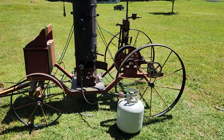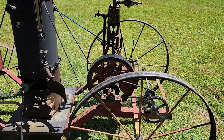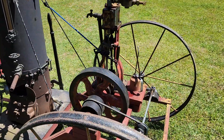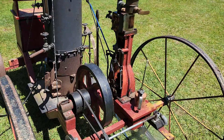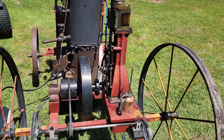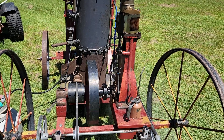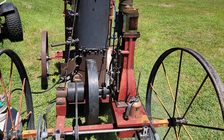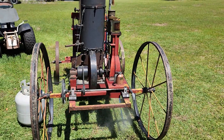My little steam engine — originally it was a marine engine. My dad put it on this wagon so it would be easier to take to shows, and passed it on to me. And here she is running. Hope you all enjoy it.